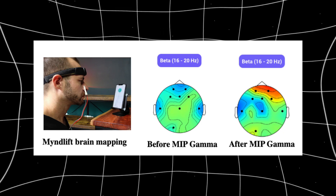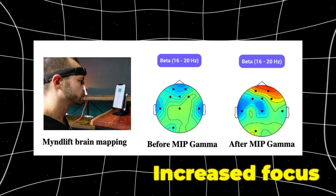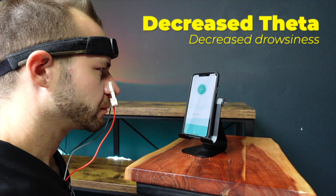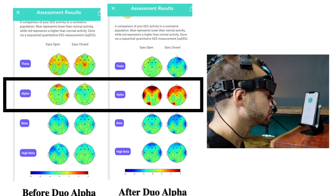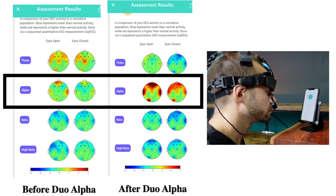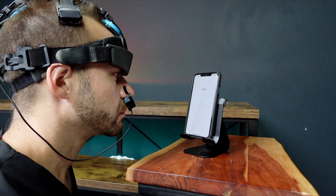I took before and after quantitative EEG measurements, starting with the gamma setting. It absolutely increased the beta waves in my frontal lobe, which indicates increased focus, and it decreased theta in the same region, which means it decreased drowsiness. Then I tried the alpha setting, and you can see on the brain map that my before and after alpha levels absolutely changed. Not only was this device making me feel different, it was having real-world demonstrable changes on quantitative EEG.